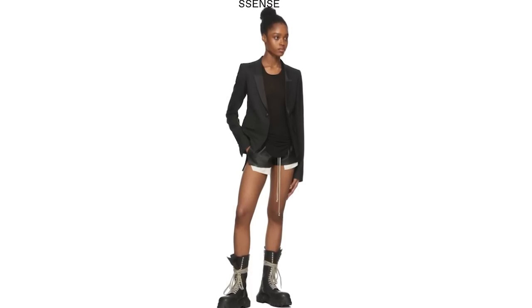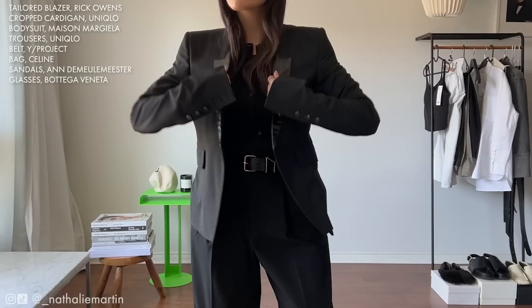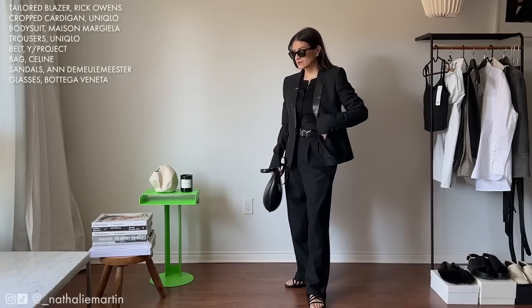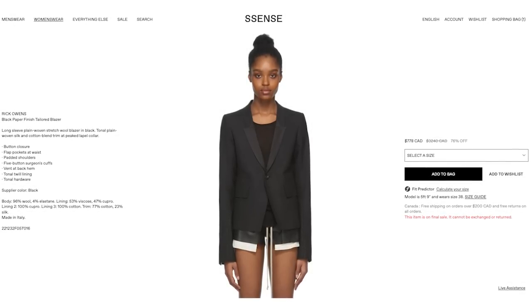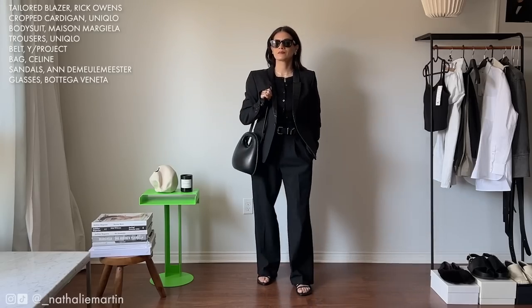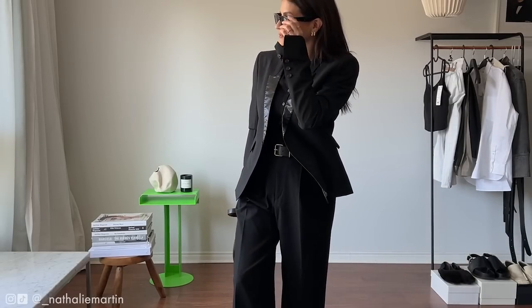If I did want to wear this look with a blazer, I can just pop on this Rick Owens blazer over top. This one is really cool because on the lapel it has a leather-like effect that's actually more of a satin fabric. You can find this one on Essence on sale for 70% off, so I'm going to make sure that I link that down below. I am wearing a size 44 Italian.